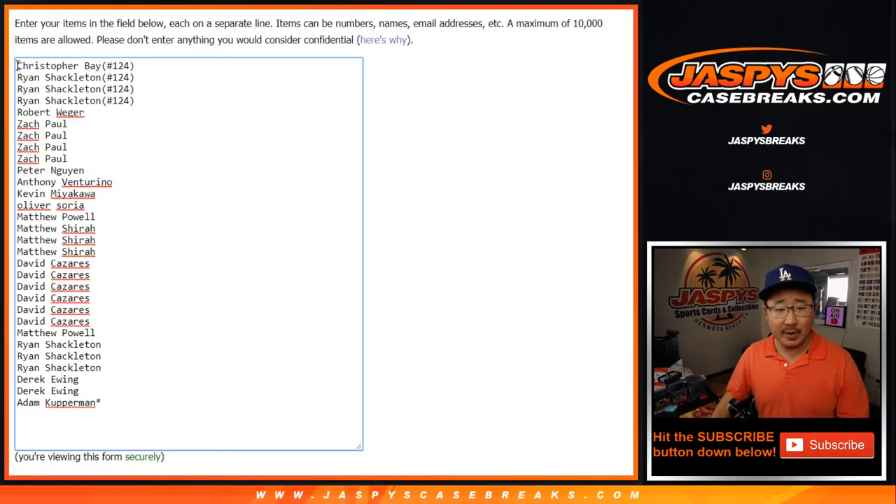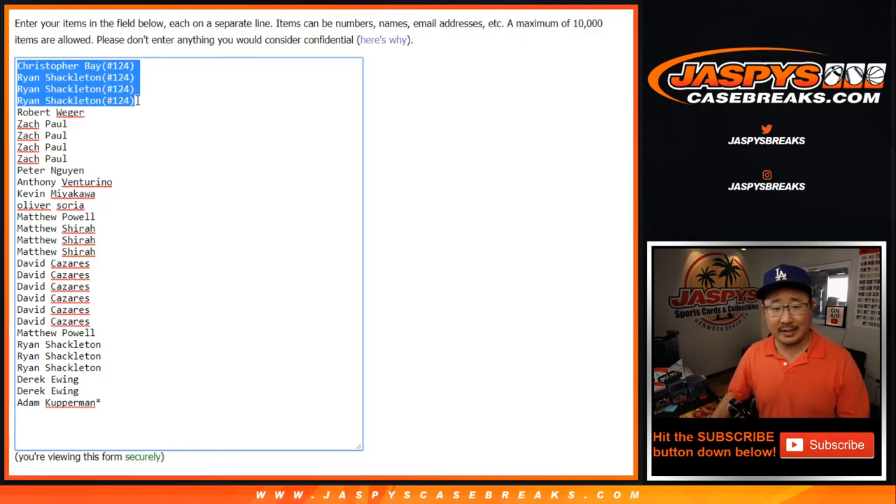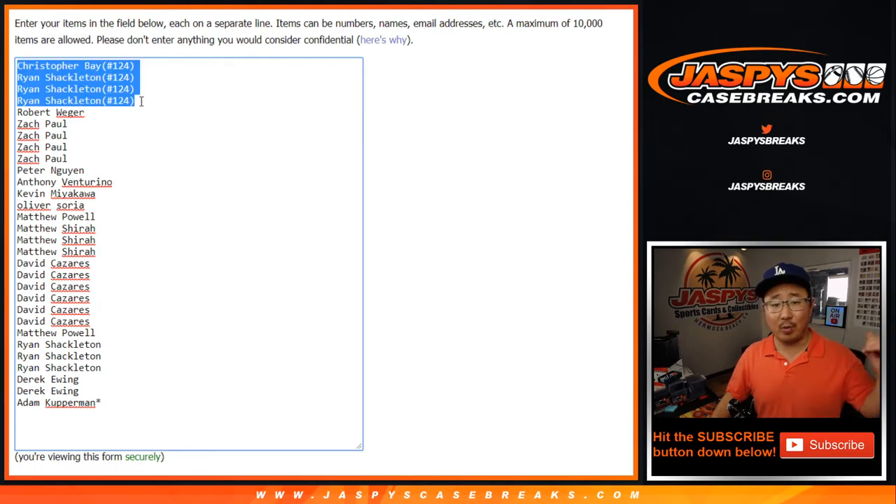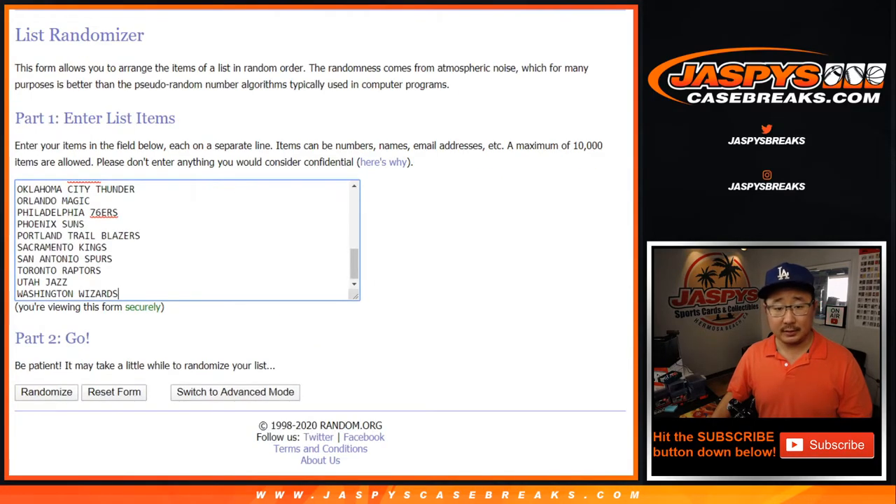Just a quick note — I mentioned this off camera as well before I started the video — but Chris and Ryan, you'll have some spots where your invoice, your order confirmation will say break 124. It's actually supposed to be for 125. When Nick loaded up 125, it may have still stuck on 124 before the website updated the numbers. I think you guys were a little too quick, but you're in this one right here, in case you're wondering why you weren't in 124, which is uploading right now. Same thing happened in the next pack, so I'll explain that again afterwards.